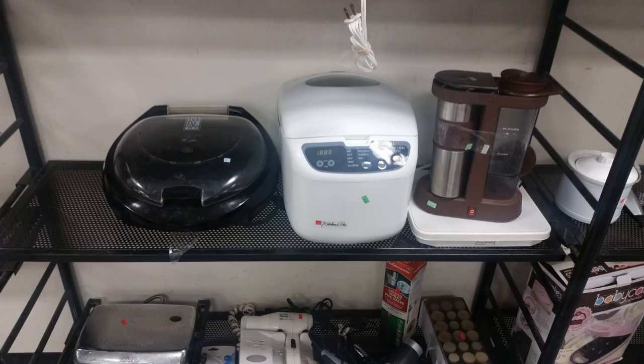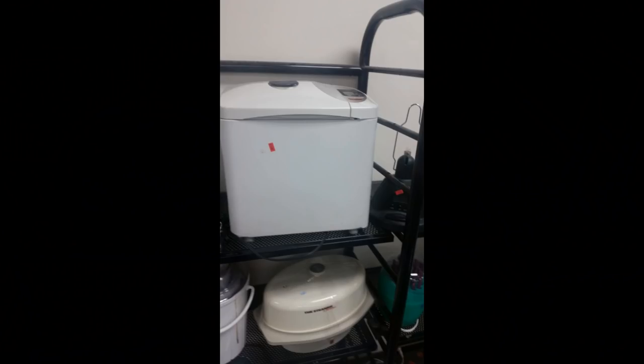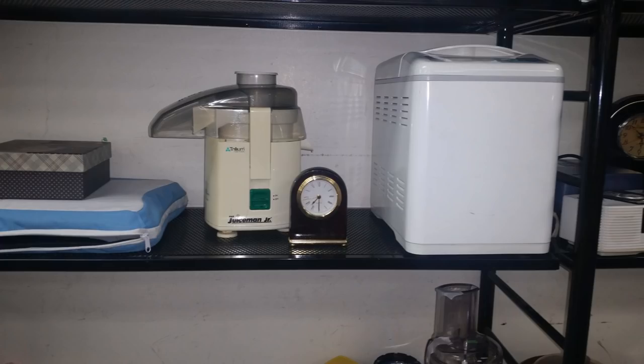Although you can bake a nice loaf of bread using a loaf pan, having a bread maker is such an amazing convenience. We sold the one we had years ago, but it's a good thing we found a couple of nice ones at Goodwill. This has been a huge time saver for us.